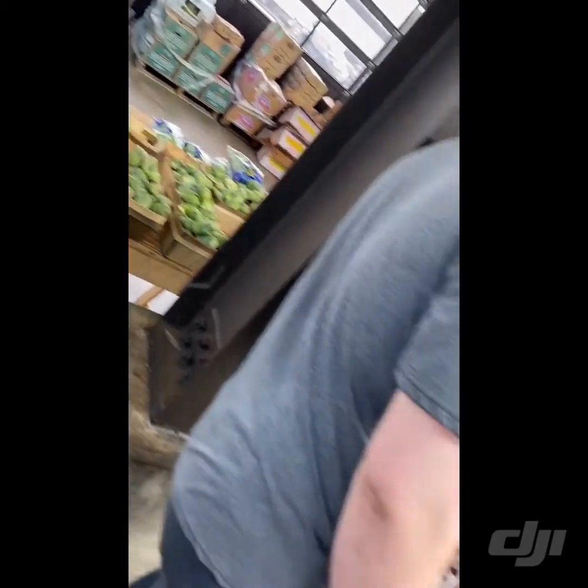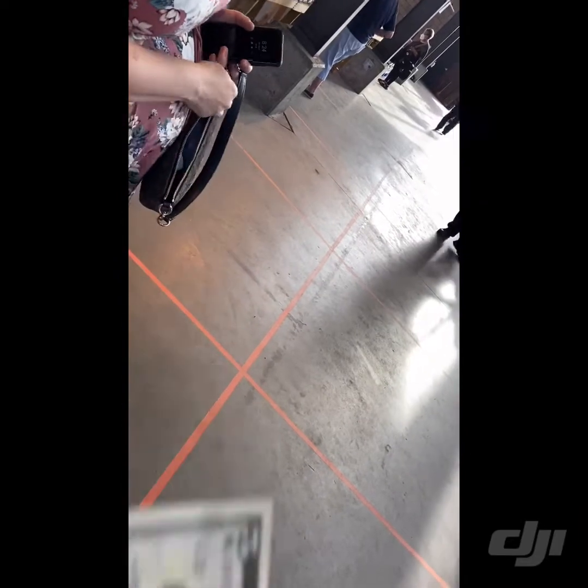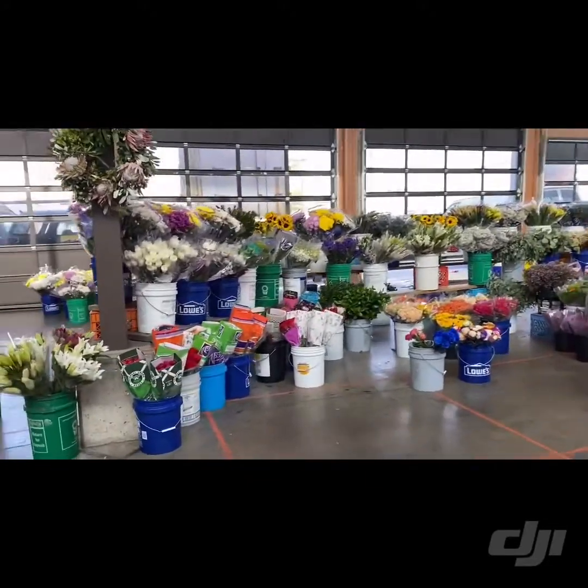There's a lot of different kinds of produce. Look at how pretty all the flowers here are. Do you like these?